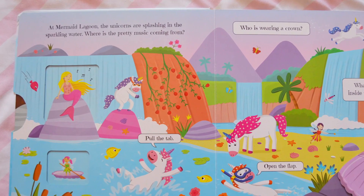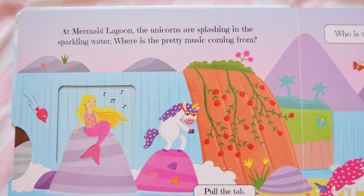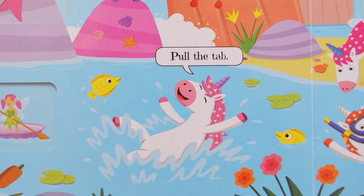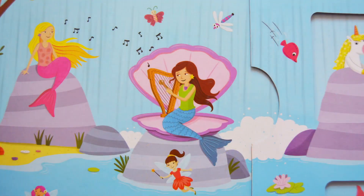At Mermaid Lagoon, the unicorns are splashing in the sparkling water. Where is the pretty music coming from? Pull the tab, says the unicorn splashing in the water. It's the mermaid with the blue tail, playing the harp.